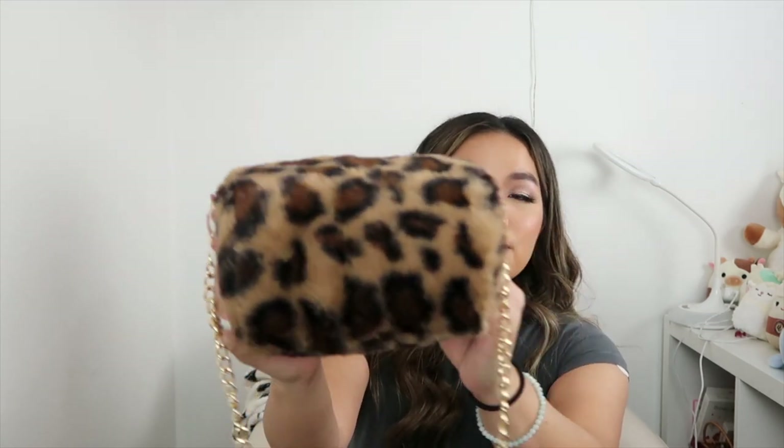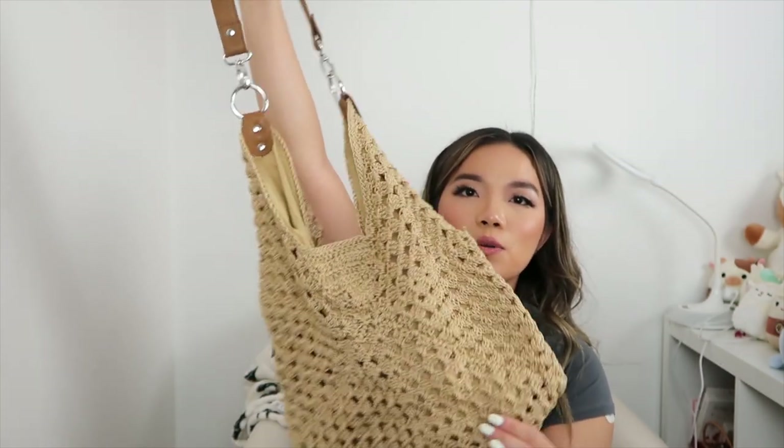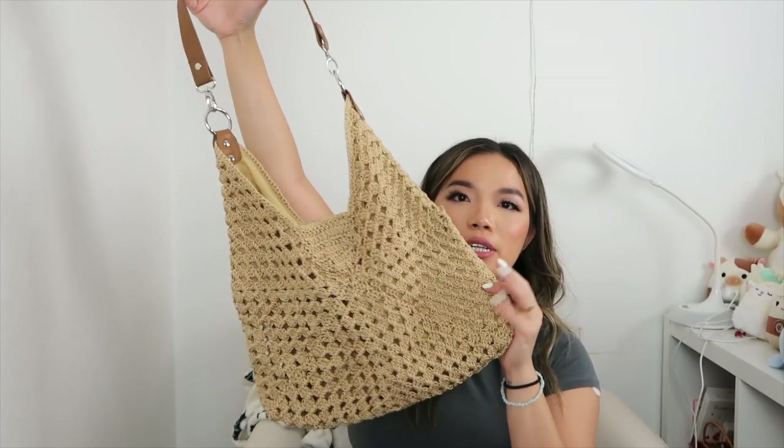I also thrifted this fur bag — another little mini, this time a rounded fuzzy bag with a gold crossbody strap. I love it but I don't get a lot of wear from it since you need the perfect outfit. I wore it once to the beach. I'll probably sell this one.